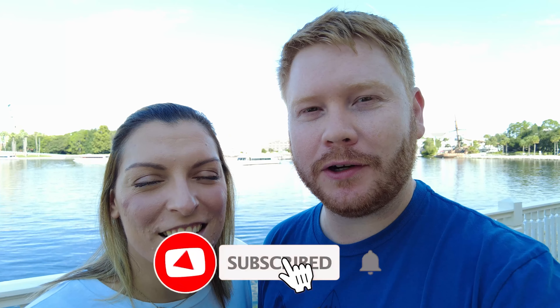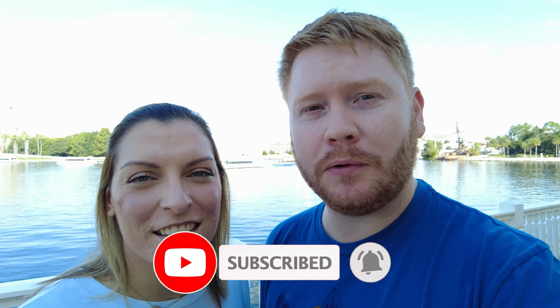We thank you guys so much for watching. Make sure you like, subscribe, and ring that bell below for notifications. Leave a comment — let us know if you've ever stayed at the Boardwalk, or where do you think would be the perfect place to do a Disney staycation? We would love to know. Maybe we'll borrow your idea for our next time. Thank you guys so much for watching — talk to you soon. Bye!